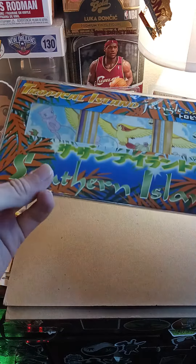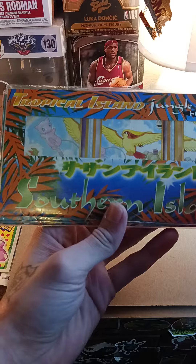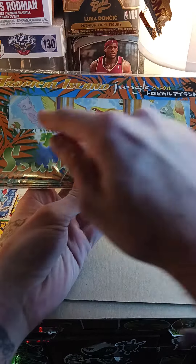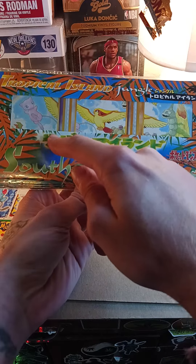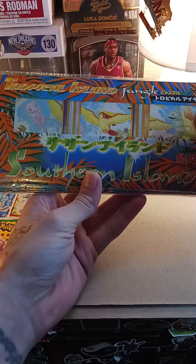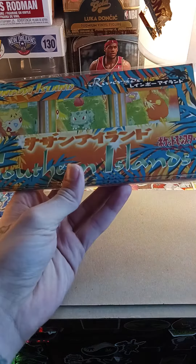Basically, I bought the complete set of Southern Islands, so I'll just go over the cards with you here. The Mew is the main card — a PSA 10 of this card goes for over a thousand dollars, maybe even two thousand.